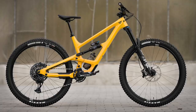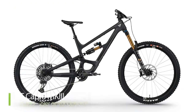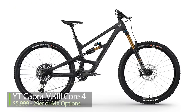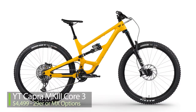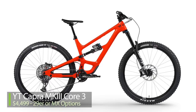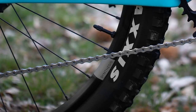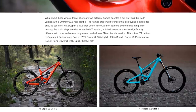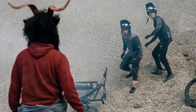For everyone else, there are Capra Core 3 and Core 4 builds offered in dual 29 or MX. The Core 4s have Fox Factory suspension and SRAM X01 Eagle drivetrain for about six grand US, while the Core 3s have Fox Performance Elite suspension and a GX drivetrain for $4,500 US. Both run Crank Brothers Synthesis wheelsets and are offered in five sizes.